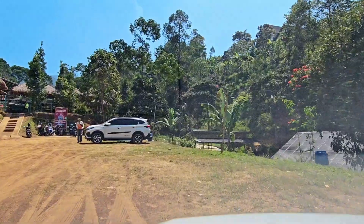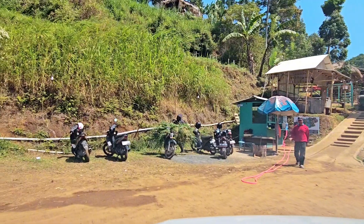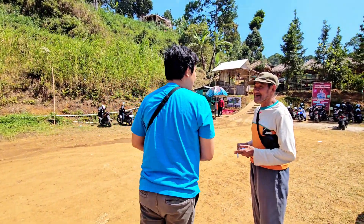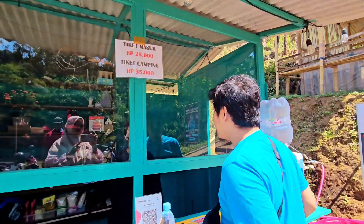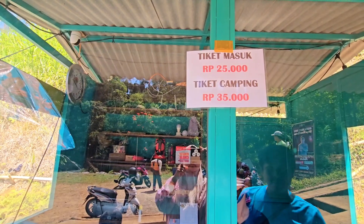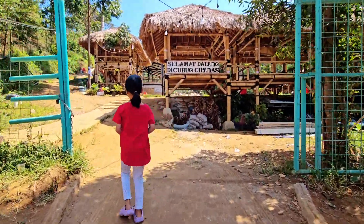Kita sampai di parkiran yang ada di dekat loket tiket. Kita kesini pas weekdays jadi nggak terlalu rame. Untuk uang parkir langsung dibayar pas kita sampai ya guys, parkir mobil Rp10.000, kalau parkir motor Rp5.000. Kita beli tiket masuknya di sini, per orangnya dikenain biaya Rp25.000. Untuk anak-anak di bawah 1 meter masih gratis, tapi kalau udah di atas 1 meter kena biaya tiket masuk dewasa Rp25.000. Kalau mau camping, tiketnya Rp35.000-an aja. Di sini bisa bayar cash maupun pakai QRIS. Untuk sewa saung buat istirahat atau taruh barang, biayanya cuma Rp15.000-an aja.